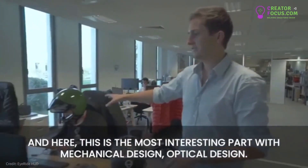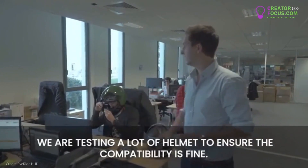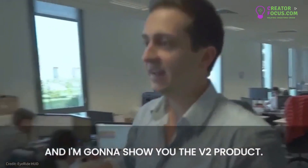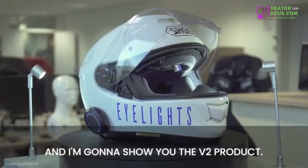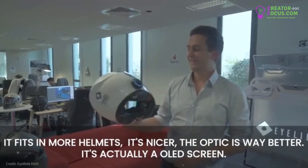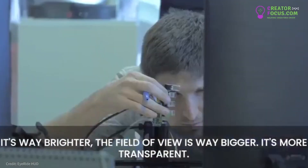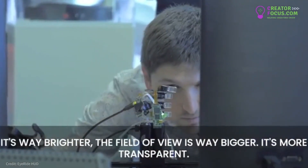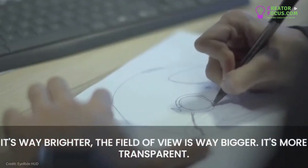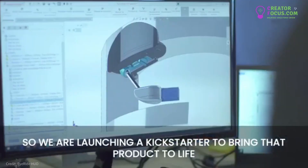Here is the most interesting part, also with mechanical design and optical design. We are testing a lot of helmets to ensure compatibility is fine. I'm going to show you the V2 product — it fits in more helmets, it's nicer, the optics are way better, it's an OLED screen, way brighter, the field of view is way bigger, more transparent, fits in all kinds of helmets. We are launching a Kickstarter to bring that product to life.